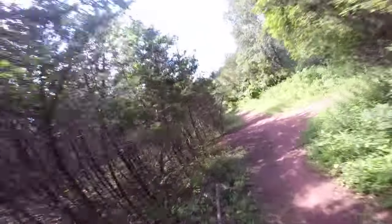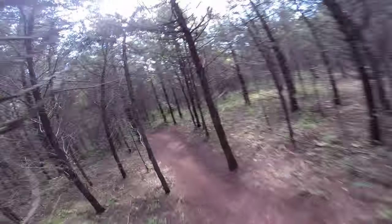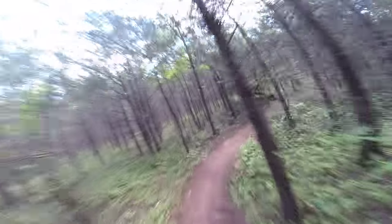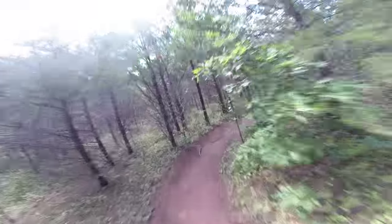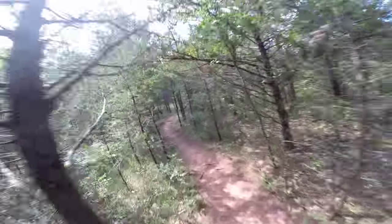Looks like it used to be an old farm road. Let's go into these little trees here. Little cedar tree area. Single track. Blast through this one pretty fast. Nothing too challenging, but a great day trip.